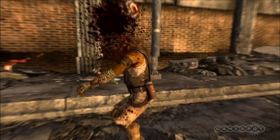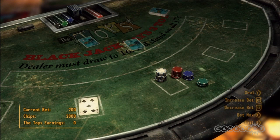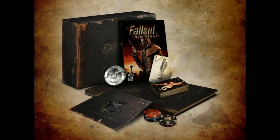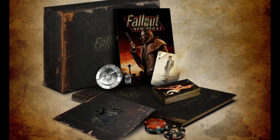The collector's edition of this game includes game-inspired items like a deck of cards and poker chips, giving fans the opportunity of owning some of the items they will find while exploring the world of New Vegas. The collector's edition also includes a graphic novel and a behind-the-scenes DVD, on sale now for $79.99.